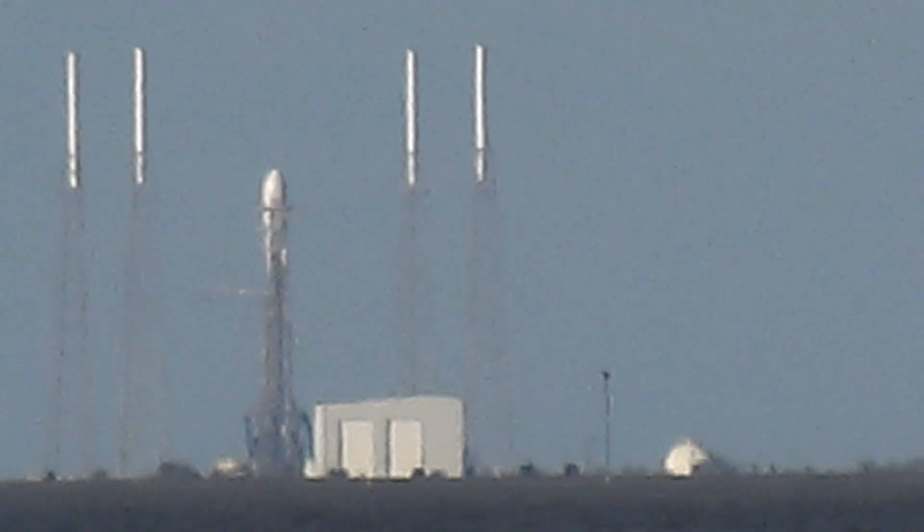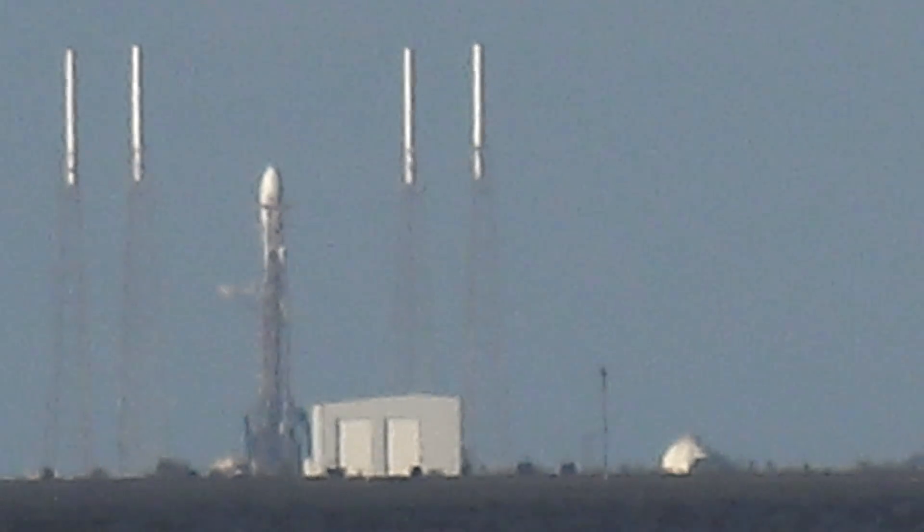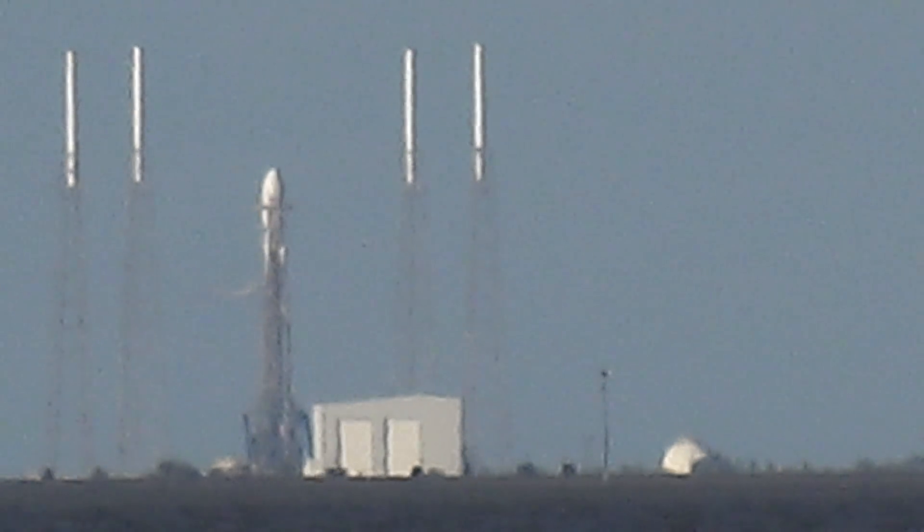GovSat-1 is the first satellite of GovSat, a joint venture between the government of Luxembourg and leading satellite operator SES. SpaceX has a long and strong relationship with SES — we've launched four of their satellites, the first in 2013, and our first mission with a flight-proven booster launched SES-10 early in 2017.